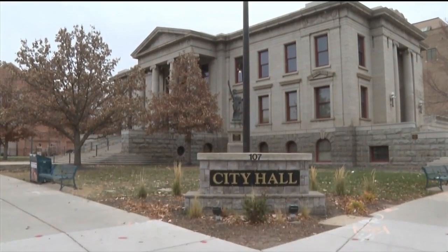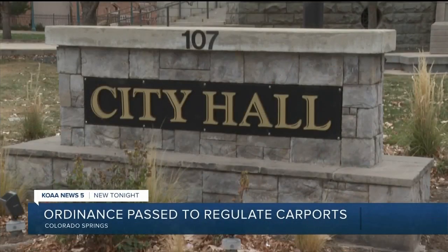It's been roughly 15 months since the Colorado Springs City Council decided to take a hard look at carports. A citizen received a complaint and a violation of code and was so upset that he or she drove around the city and basically made complaints against 60 other carports.